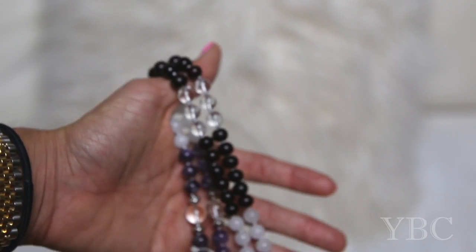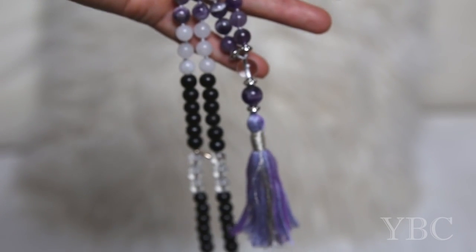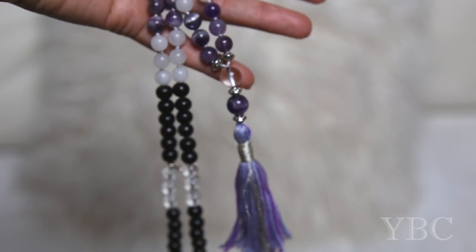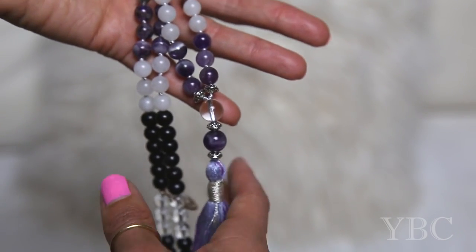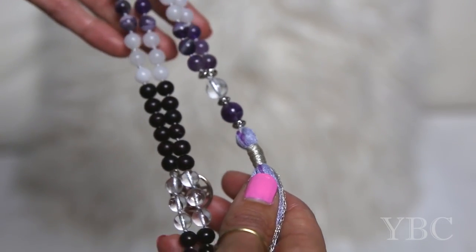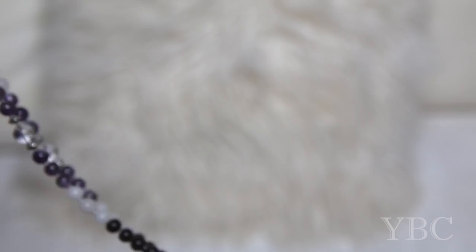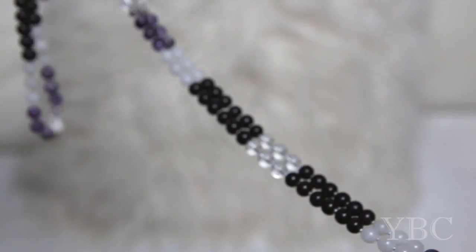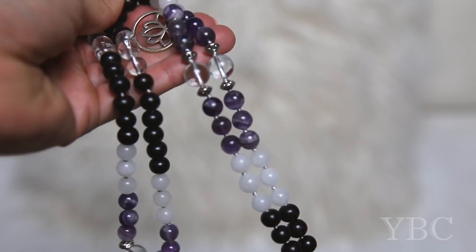The next thing I want to share with you is this beautiful Mala Necklace by Mala Kamala out of Australia. It's a handmade gorgeous amethyst and sandalwood and rock crystal Mala Necklace with 108 beads, so you can use it for meditation. I'm also going to insert a picture so you can see what it looks like on.